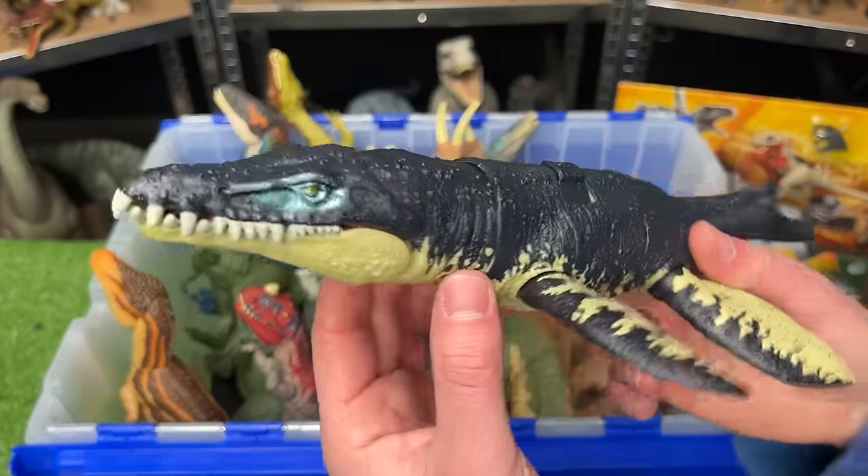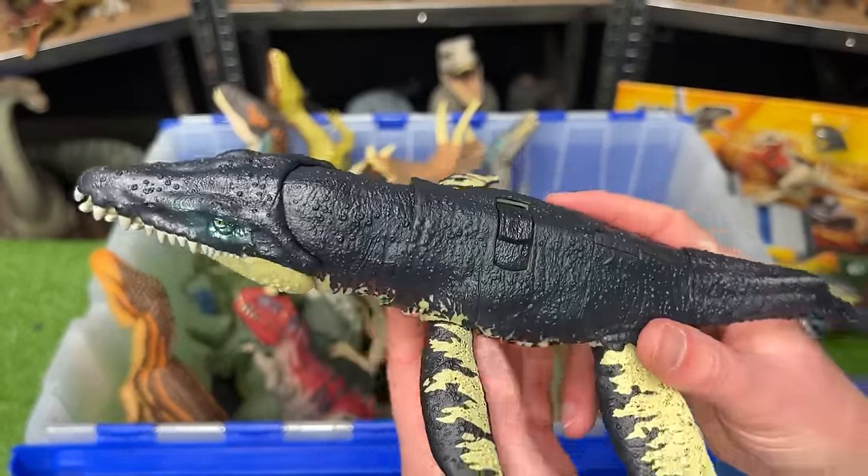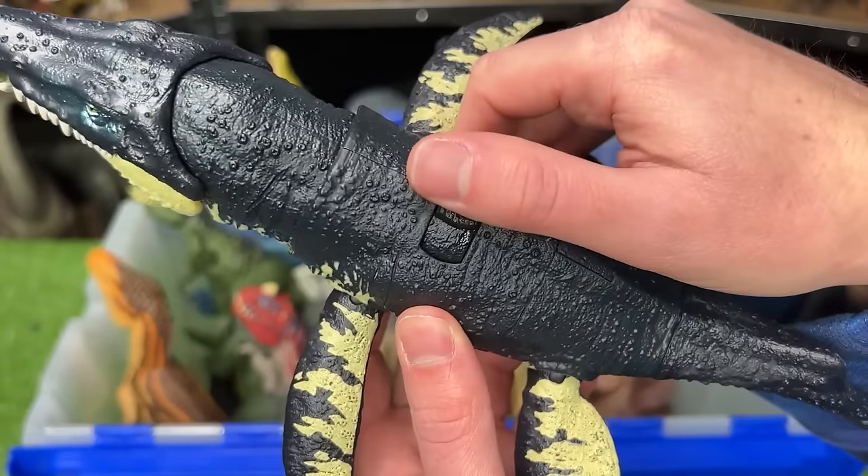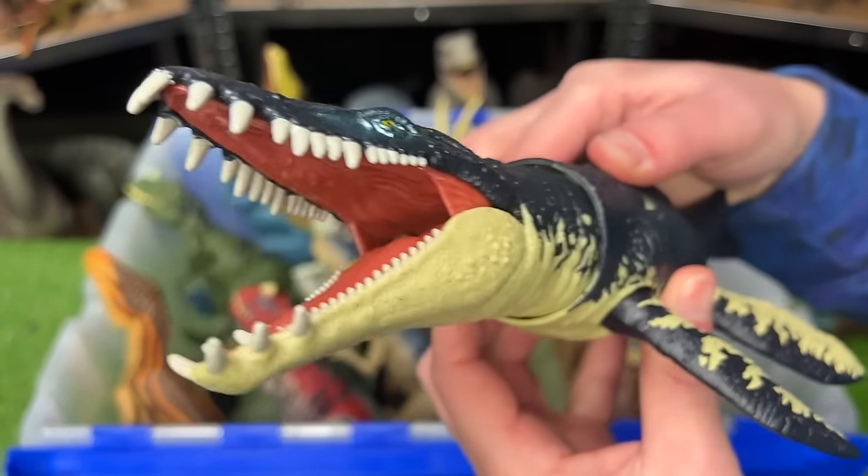This is the Chrotosaurus from the Dino Tracker series. It is an aquatic dinosaur, so it's got four fins. This figure also has the dual action button on its back to move its head back and forth.